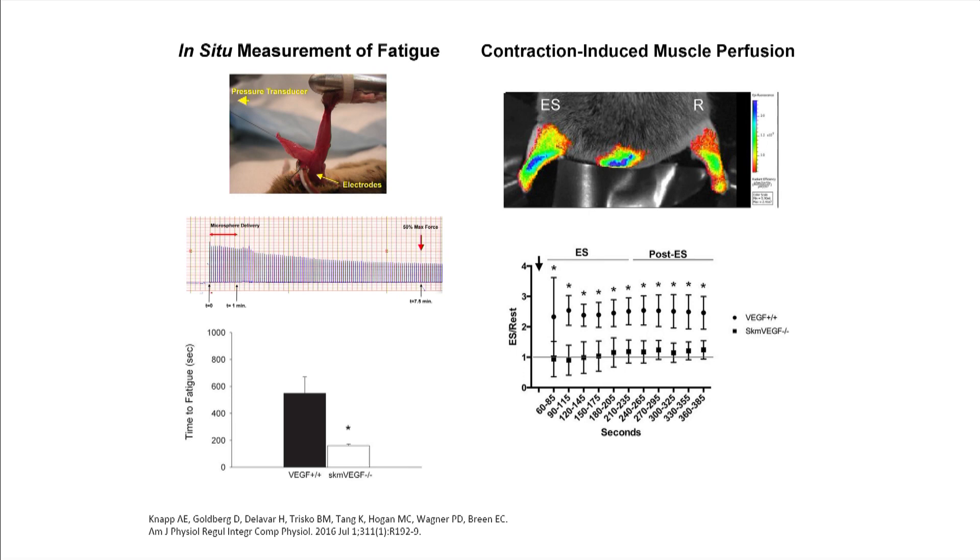To more directly examine this, we measured contraction-induced perfusion of the microvascular bed. We stimulated the gastrocnemius complex to contract and compared it to the contralateral resting leg. During the contraction bout, we delivered small 20-nanometer fluorescently labeled spheres and optically imaged the mouse over time. Representing data as the ratio between the stimulated and resting leg, we see pretty much immediately an increased perfusion of the capillaries in the stimulated leg, reaching a plateau and remaining high even after stimulation stops. This response was completely blocked in our VEGF knockout mice, suggesting VEGF has a role in regulating capillary perfusion.